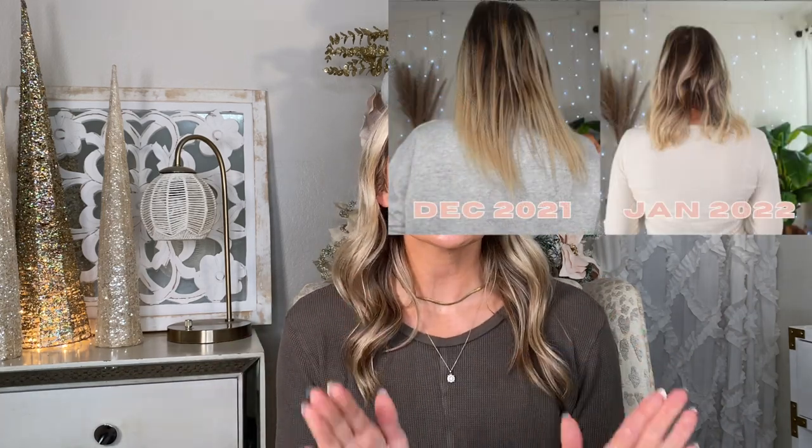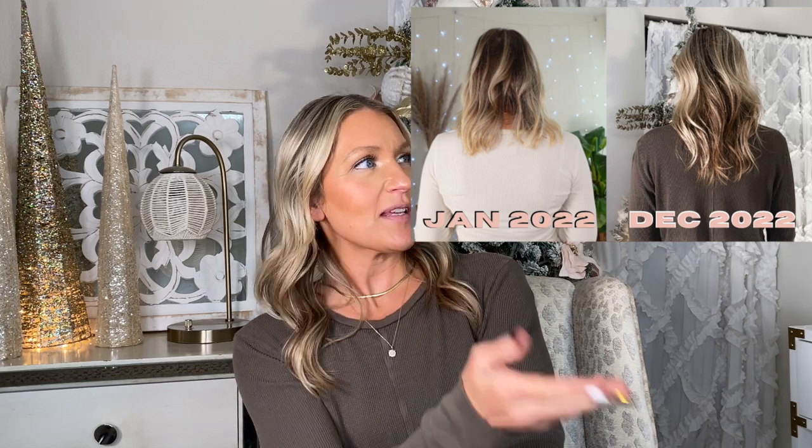We're going to do some before and afters of my hair — can you believe the difference? For those new here, I have thin, dry, brittle hair. Back in January 2022, I had just cut my hair after going full platinum from root to tips. I wrecked my hair — I didn't use the right products, I just wanted it blonde and long, and then it started breaking off. I've overused purple shampoos and used way too much heat.